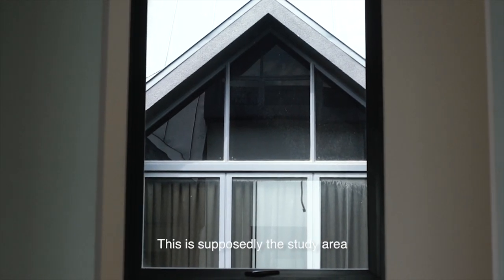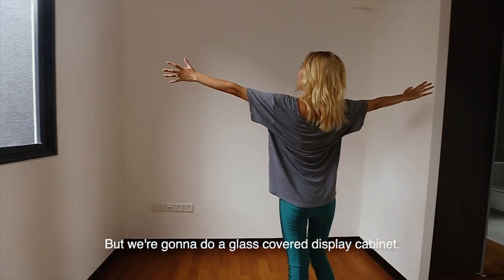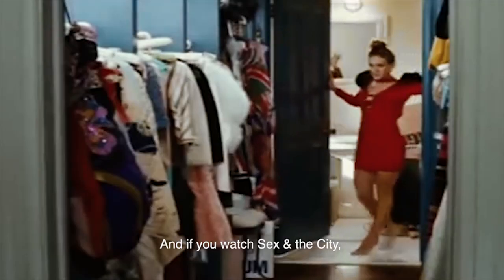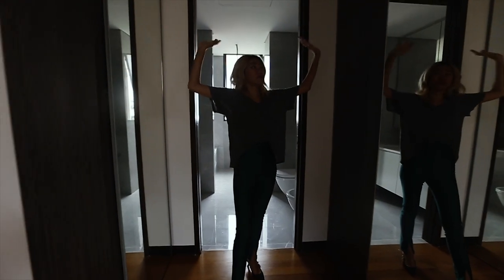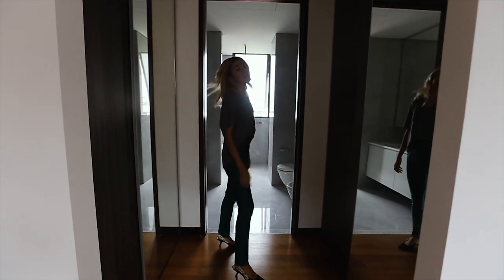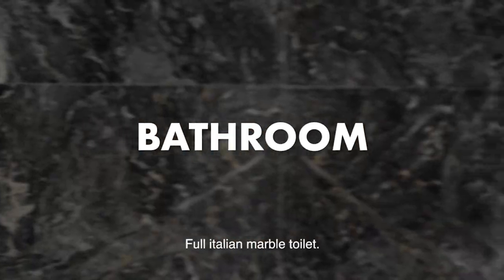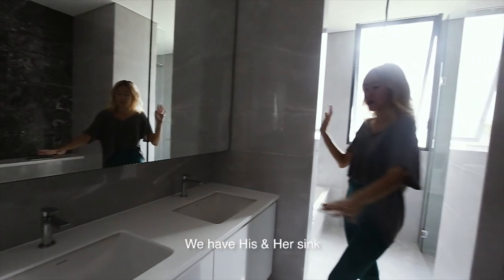This is supposedly the dressing area, but we're going to have glass display cabinets — like display cabinets on both sides. If you watch Sex and the City, this is it! And then my favourite part — the full Italian marble toilet. Check it out — it's an inset sink. We have a sink here.